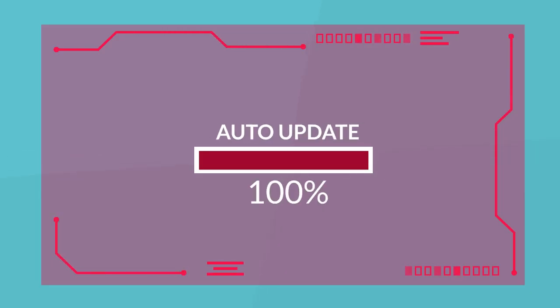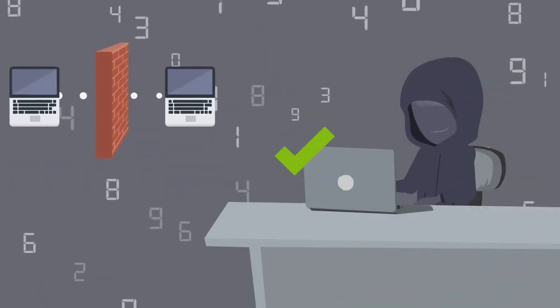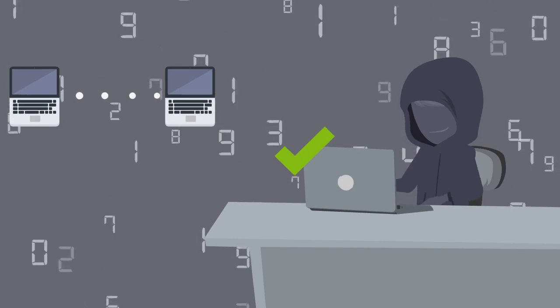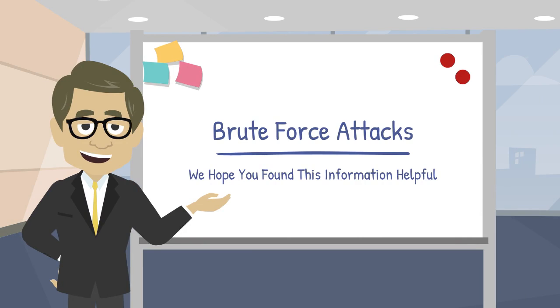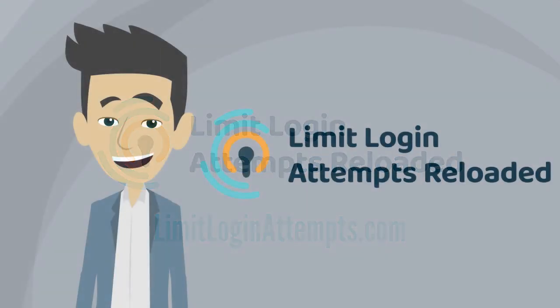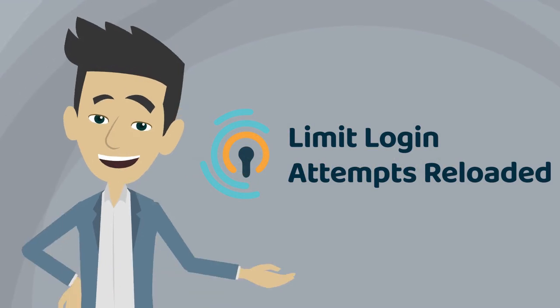Lastly, be sure to auto-update your apps and plugins, especially if you're using WordPress. Outdated plugins create loopholes for hackers and could weaken your defense against some brute force attacks. We hope you found this information helpful. Please visit LimitLoginAttempts.com for more insight and tips on protecting your website from brute force attacks. Thanks for watching and stay safe.